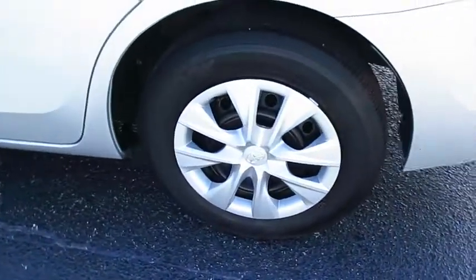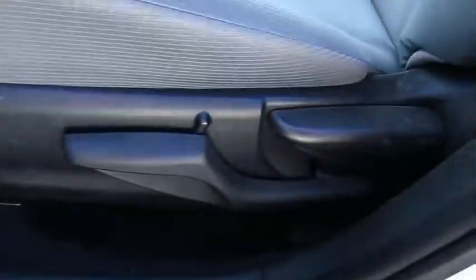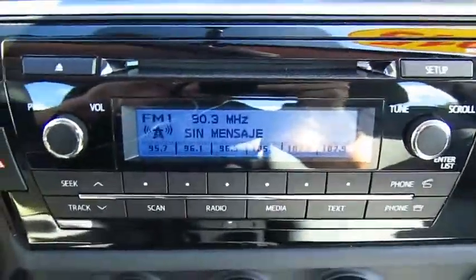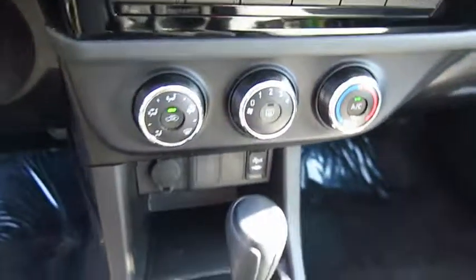Here are some of this vehicle's great options: anti-lock braking system, traction control, Bluetooth wireless data link for hands-free phone, air conditioning, power steering, AM/FM stereo radio, FWD, rear defrost, child safety locks, bucket seats.